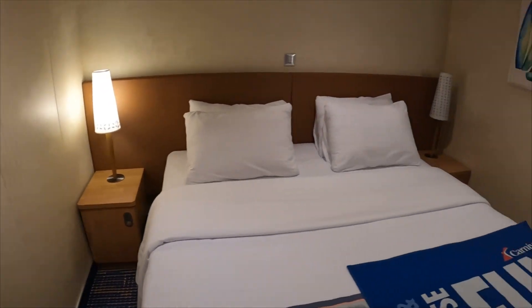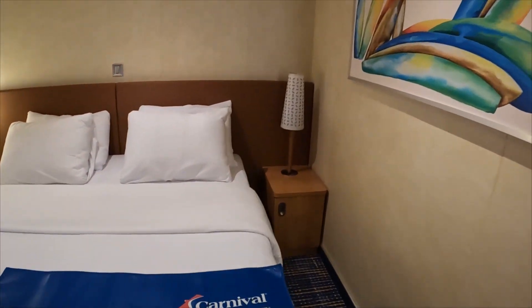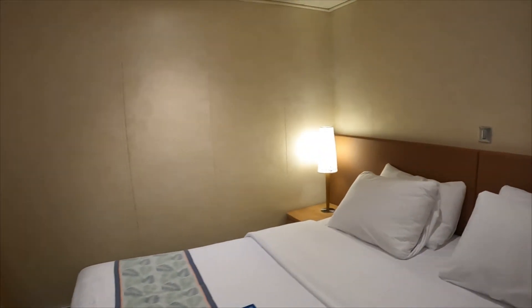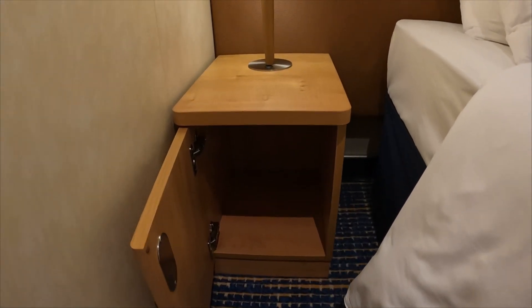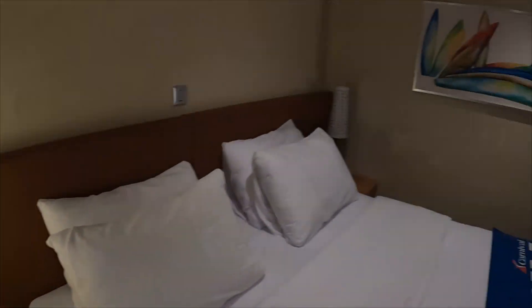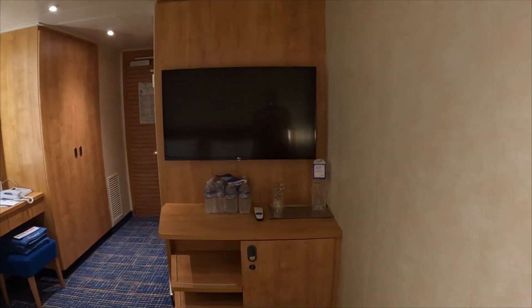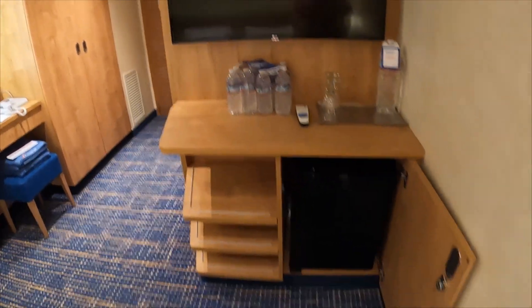You got the two nightstands here and of course the king bed in the middle, got your nice little luggage mat. In case you want to see how much space you have in these nightstands — you got that one there that you could put stuff in, got another one over here. I'm rolling solo on this cruise so all the space is to myself, but if you were coming with a significant other you'd have to share. Then you got the TV over here.